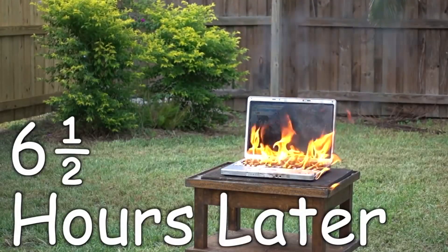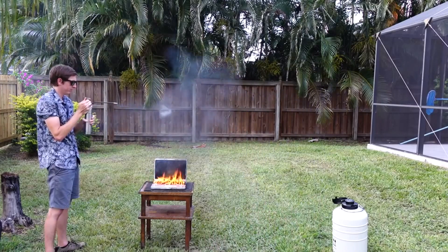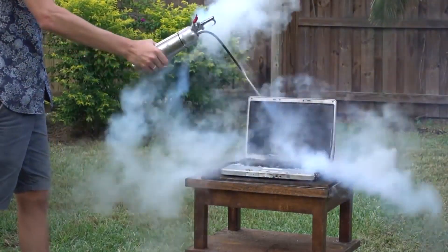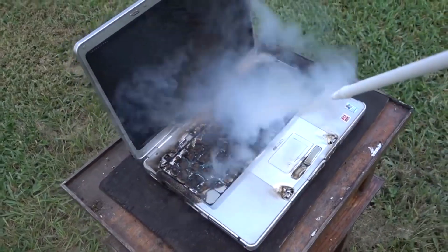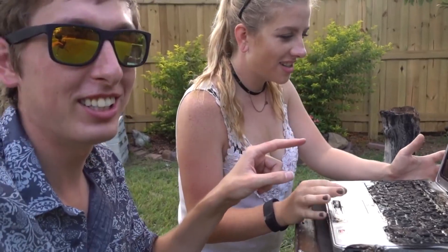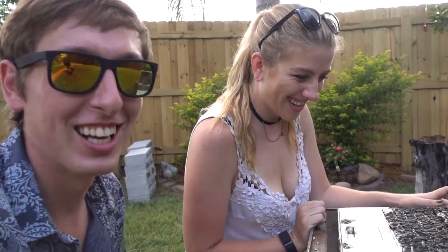Six and a half hours later... I got this. Good as new! Let's go! Look! Can you believe this? I can't believe it still works! We are definitely keeping this computer like some kind of trophy, like Mythbusters' Buster.